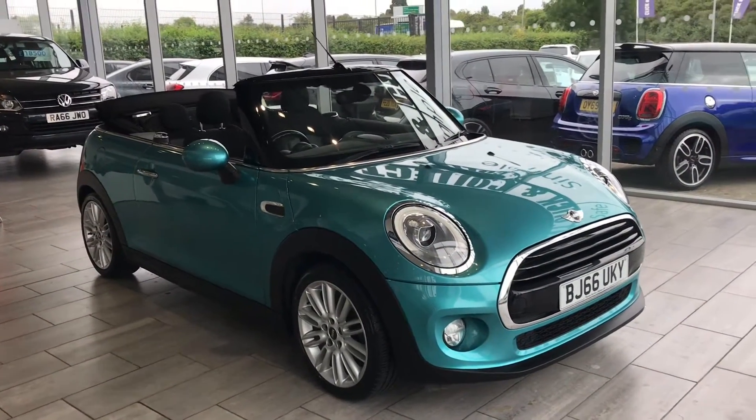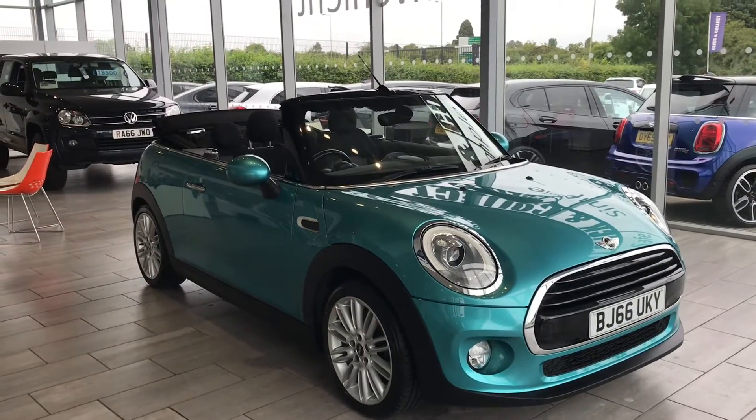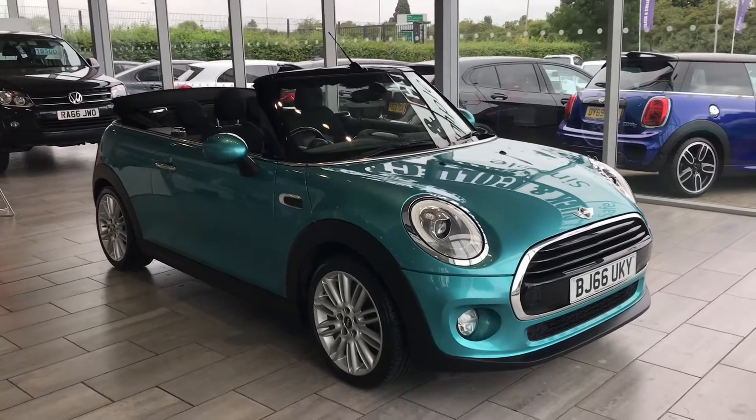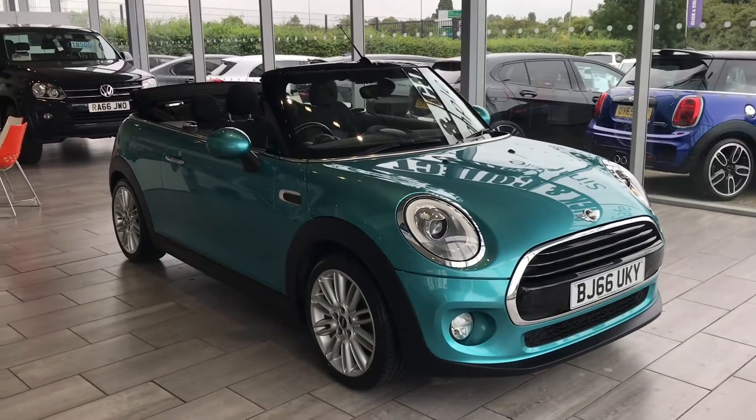Welcome to Tamed Car. Here we have a stunning Mini Cooper 1.5 in a lovely turquoise blue colour and it's convertible. It has full service history with ourselves, just recently gone through our preparation department. We also have a 12 months MOT.